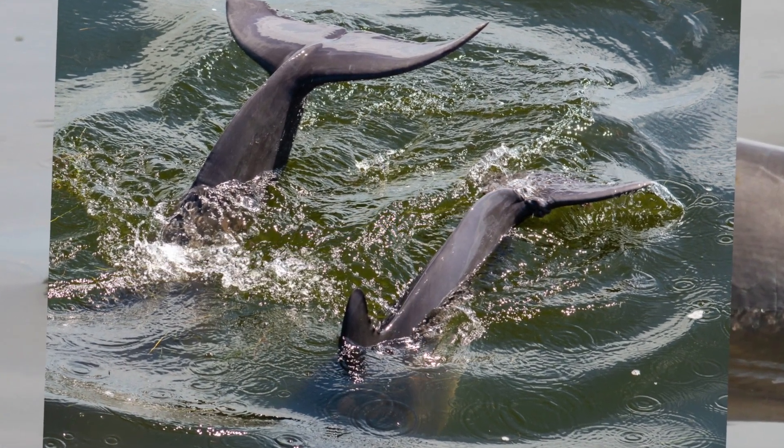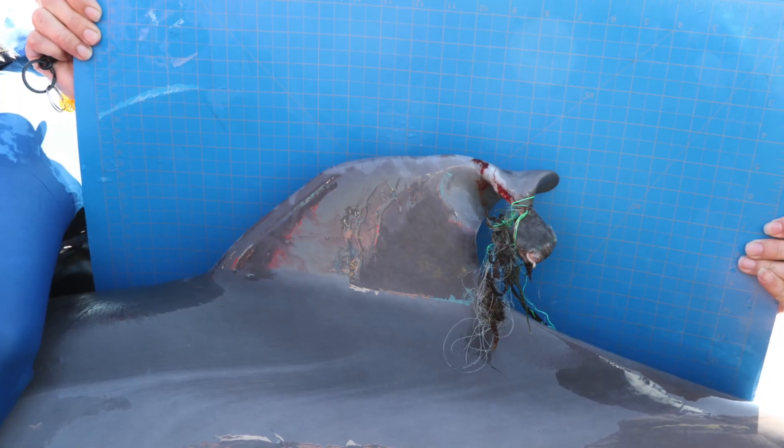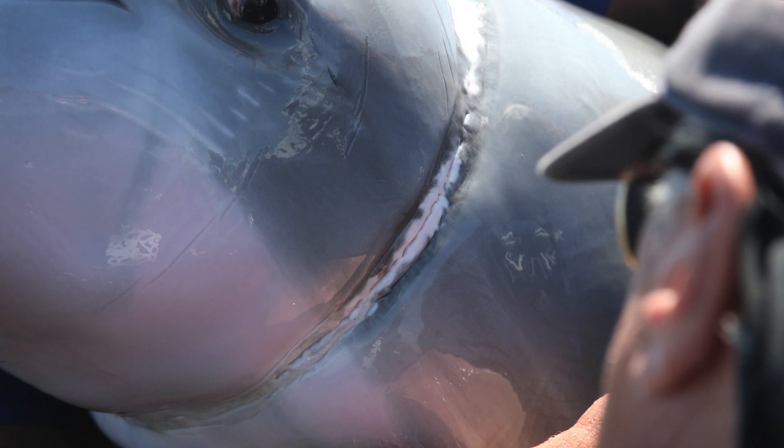Pollution in our waterways, increased boat traffic, and marine debris like fishing line or other trash can cause dolphins to become sick, injured, or entangled.